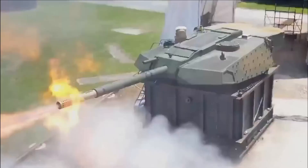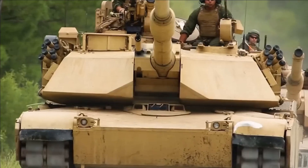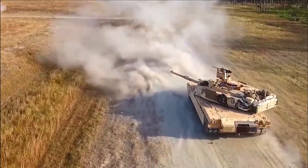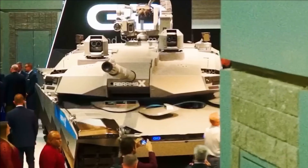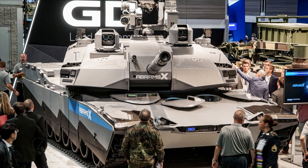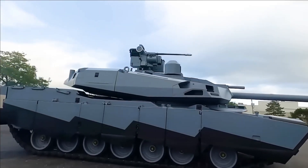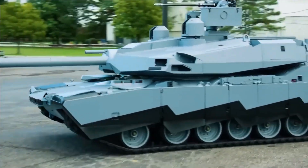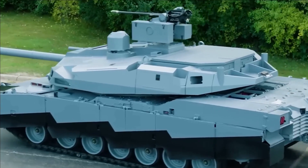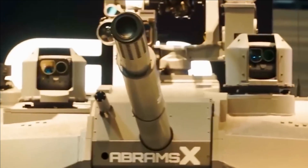Regardless, it is impressive to see this thing in reality — not just in concept images. While this remains a concept demonstrator, the U.S. Army and America's allies are reevaluating the fate of the tank after the events in Ukraine, so a future Abrams resembling the AbramsX with its unmanned turret is a real possibility. We will be at the Association of the U.S. Army's conference this week and will find out much more about AbramsX from General Dynamics — we will report back when we do.